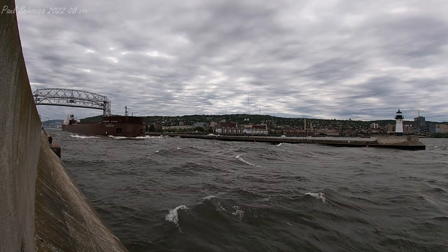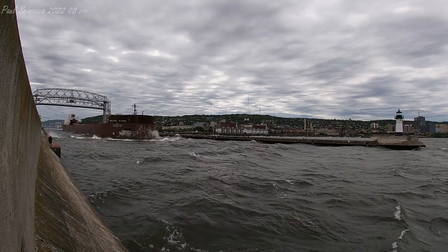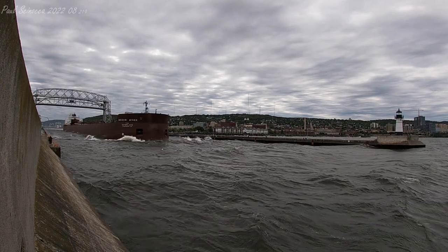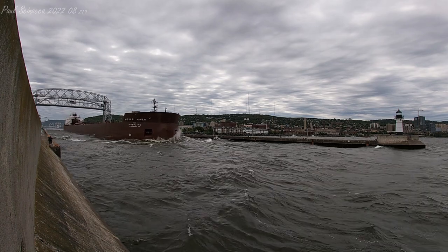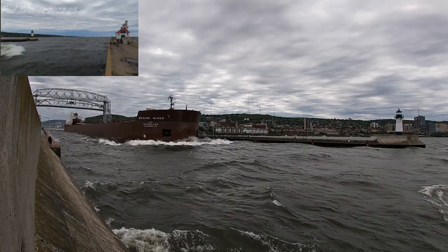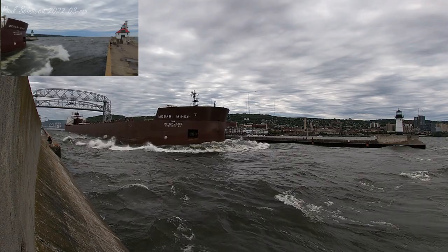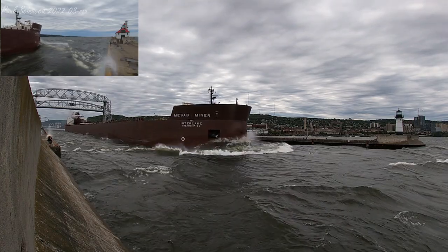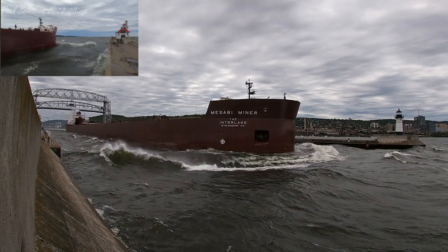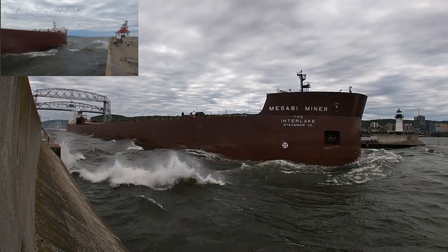Once again, this is the Mesabi Miner, built in 1977, measuring 1,004 feet in length. She's one of 13 vessels that are 1,000 feet or longer currently operating on the Great Lakes, and she is on her way to the Detroit area with a load of western coal for the power plants there.